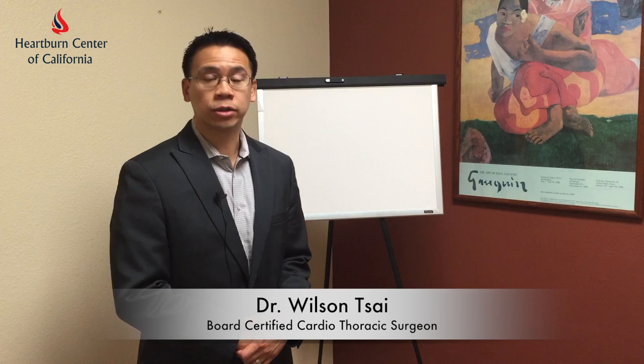Hello everyone, my name is Dr. Wilson Tsai. I'm a board-certified cardiothoracic surgeon who specializes in esophageal diseases.